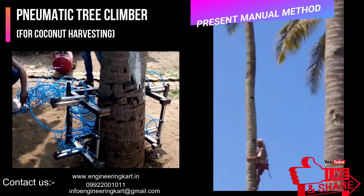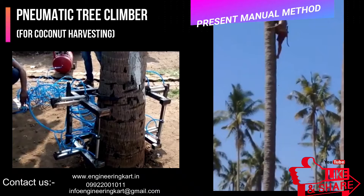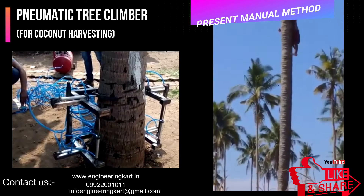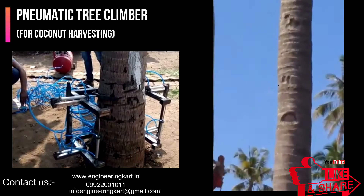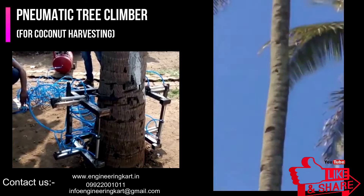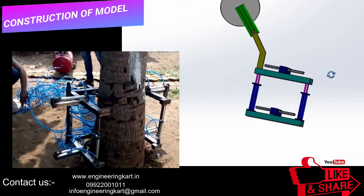In present conditions, coconut harvesting is done manually, and there are chances of human accidents or injuries. To harvest the coconut safely, experienced laborers are required. Many automatic and hydraulic machinery are available but they are not affordable for small farmers.